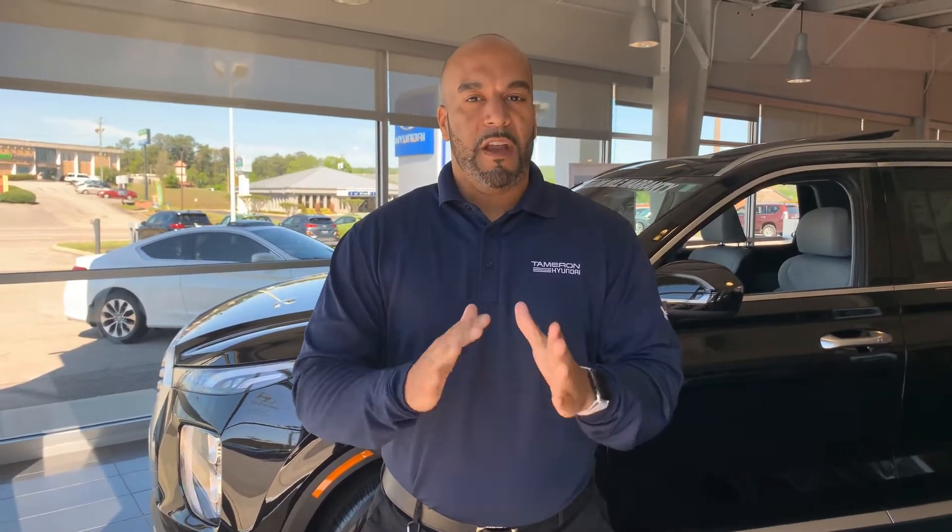Here at Tamron Hyundai we've taken all the proper and necessary safety precautions to make sure you, the customer, have a safe, clean, healthy environment to purchase and test-drive a vehicle in. We also have this phenomenal brand-new stimulus package for you — three months of payments on Hyundai, and up to six months of no payments if you have been laid off due to this horrible pandemic that we're all dealing with.